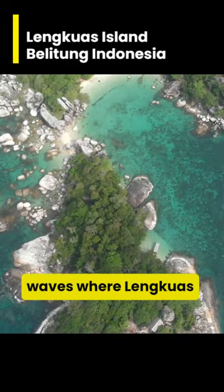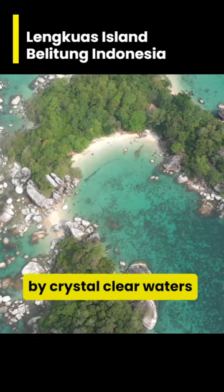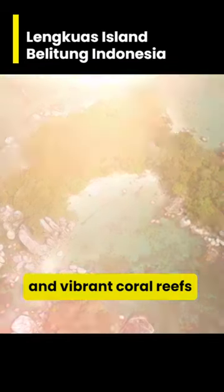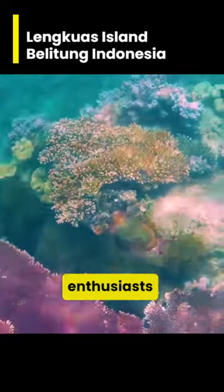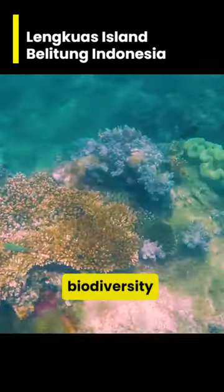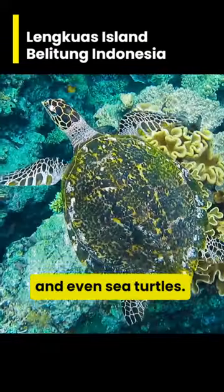But it's beneath the waves where Lengkwas truly shines. The island is encircled by crystal-clear waters and vibrant coral reefs, offering an underwater paradise for snorkeling enthusiasts. Here, amidst the rich biodiversity, you might spot clownfish, angelfish, and even sea turtles.